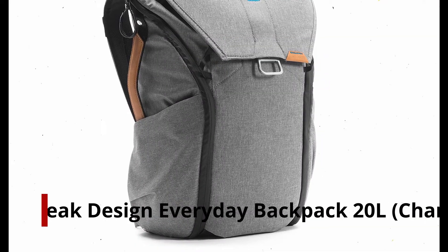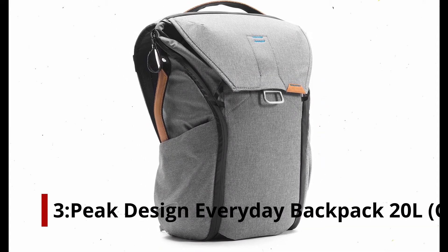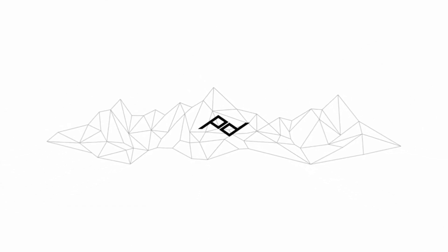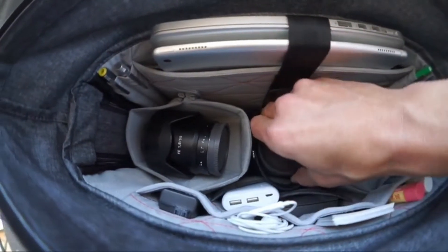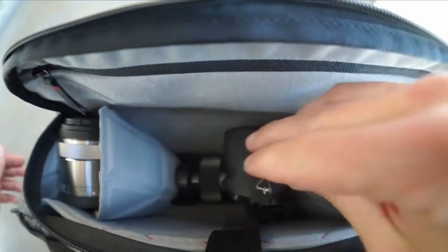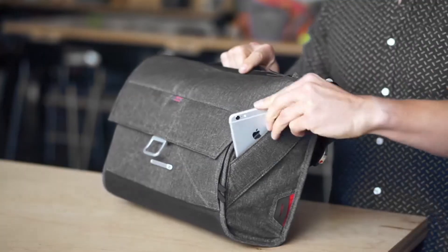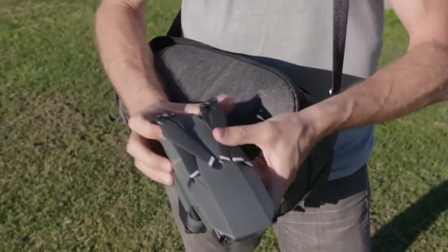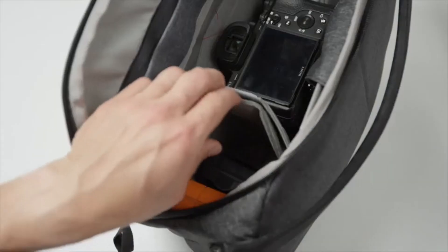At number 3: Peak Design Everyday Backpack, 20 liters, Charcoal — expandable from 12 to 20 liters. Photographers will appreciate this 20-liter backpack, featuring a modern design and clean aesthetic. Offering total accessibility, expansion, and organization, this backpack is completely customizable. In a hurry and want your camera? No worries — the patented mag latch allows you to access the top very quickly, as well as both sides via climate-proof zips.